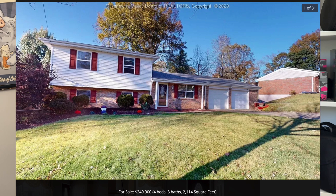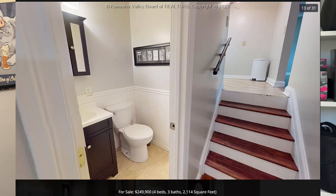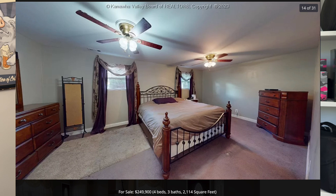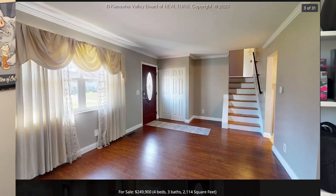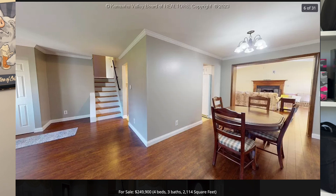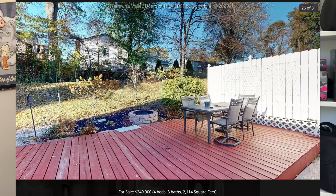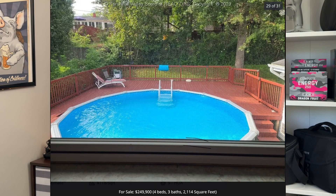Let's talk about 128 Cheyenne Trail. It is located in Ona, between Cabell Midland High School and the Huntington Mall area, so lots of shopping and eating choices. Priced under $250,000, it comes with four bedrooms, two and a half bathrooms, and over 2,100 square feet of interior space. Don't sleep on this property — this tri-level home has been freshly painted in several rooms, has a large gathering room with a gas log fireplace, cathedral ceiling, and hardwood floors in the upstairs bedrooms. The backyard offers a large deck and patio area with an above-ground pool.